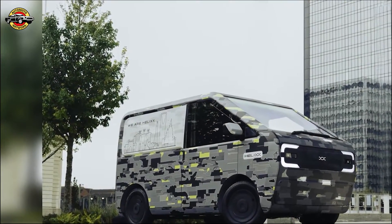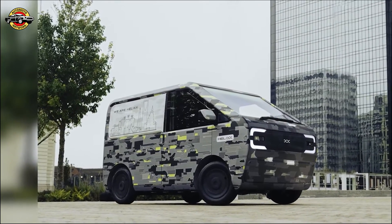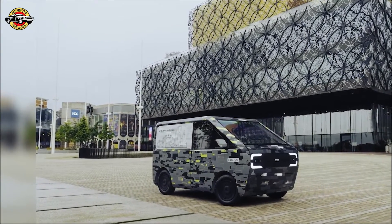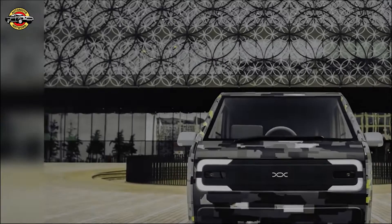Introducing Helix — revolutionizing the future of mobility. A UK-based global technology company showcasing its vision through a groundbreaking demonstrator vehicle. Get a glimpse of the Helix commercial delivery van, a true embodiment of innovation and efficiency.